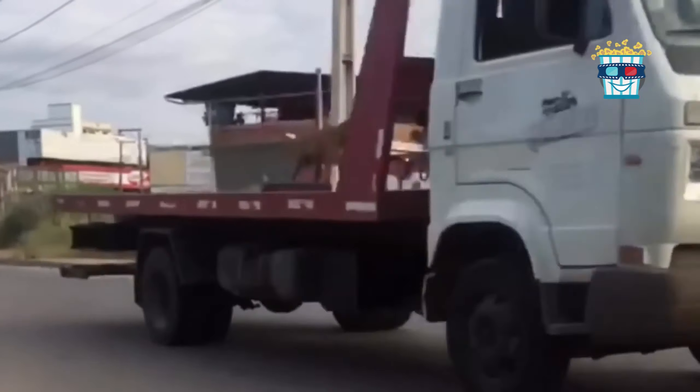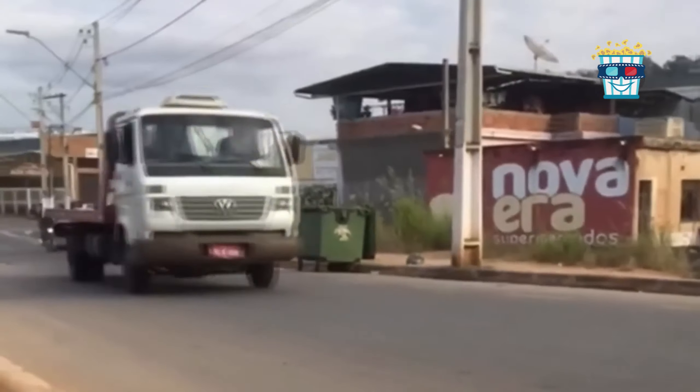Watch this dog standing motionless on an auto trailer while the truck drives on. It's as if the trailer has become a moving pedestal for the most serene canine around.